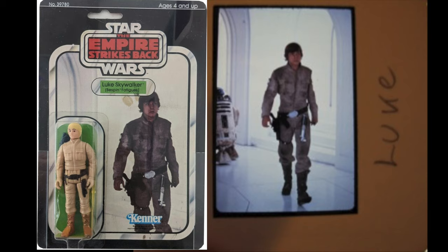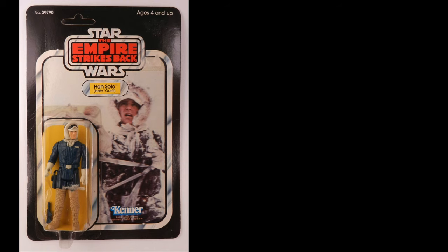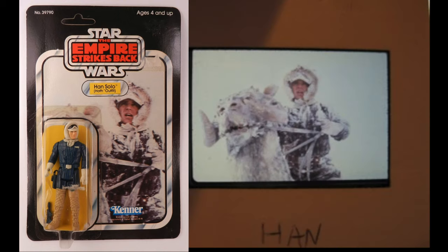The Luke Skywalker Bespin card — I call it the walking Bespin card. Here's the slide image used for it, which has R2 in the background, but on the card the bubble covers that up and Luke's just walking. One of my favorite figures in the Kenner collection is the Han Hoth figure. As you can see, they use this image right here from the slide that was sent over to Kenner — pretty obvious.